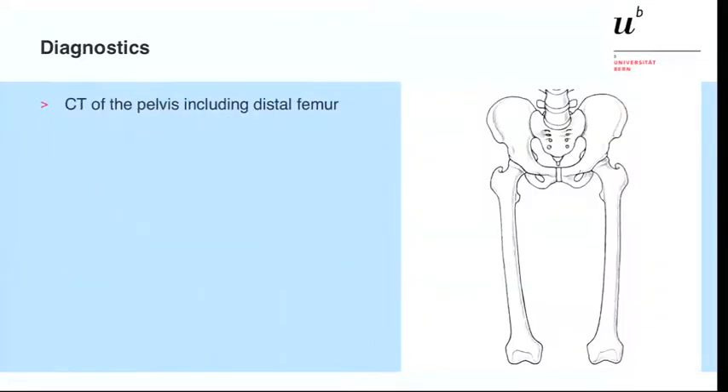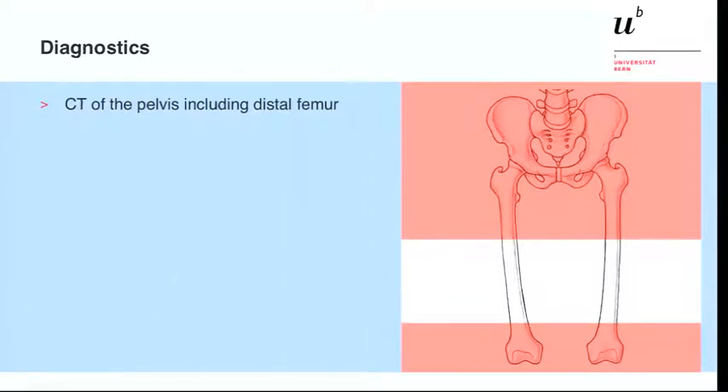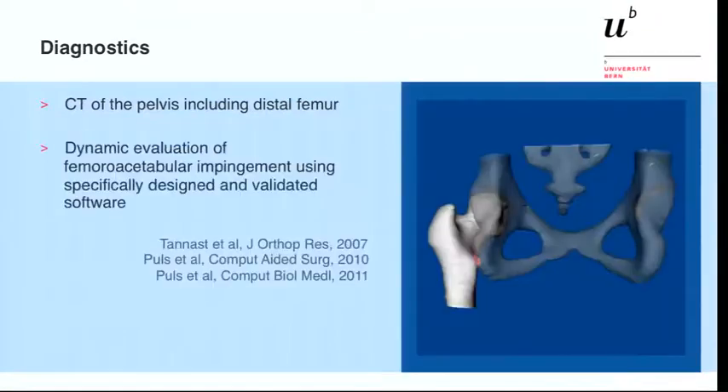For preoperative measurements, in addition to the AP and lateral pelvis, we performed a CT scan of the proximal and distal femur. We then measured the angulation of the proximal femur from the level of the lesser trochanter to the center of the femoral head relative to the coronal plane of the distal femoral condyles. We animated this CT in a 3D model to identify where the impingement takes place, as published by Moritz and his group in 2007 and then by Pulse in 2010 and 2011.